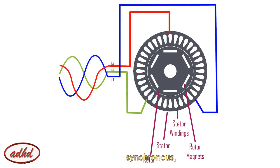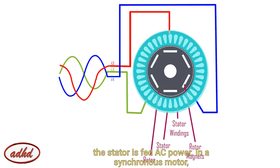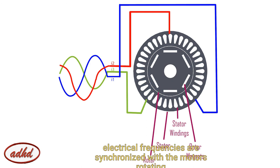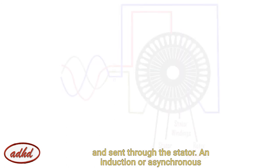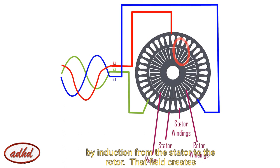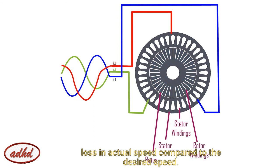In the PM synchronous case, the rotor is fed a DC voltage to excite and start the motor, while the stator is fed the AC power. In a synchronous motor, electrical frequency is synchronized with the motor's rotating speed, where field current is provided externally — like through an inverter — and sent through the stator. An induction or asynchronous motor is slightly different, where the field current is supplied by induction from the stator to the rotor. That field creates a current induced into the rotor, which creates a slight loss in actual speed compared to the desired speed.